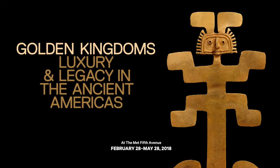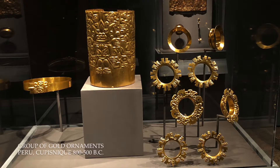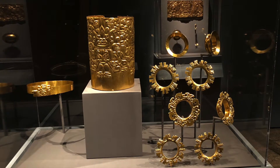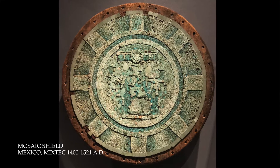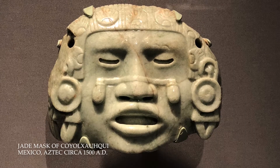I was just in New York, and of course I went to the Metropolitan Museum of Art, where they just opened an incredible exhibition titled Golden Kingdoms — they've collected art of the new world, basically the Americas, calling it luxury arts in the Americas. It's sort of an excuse to bring together a lot of rather amazing pre-Columbian things.